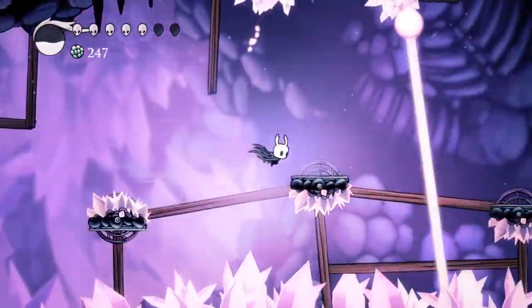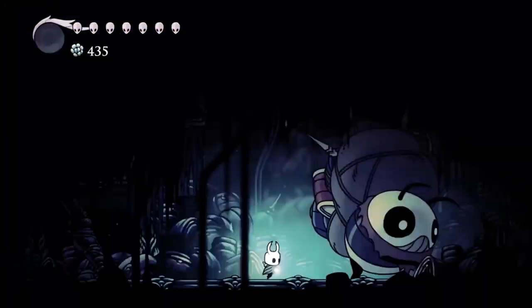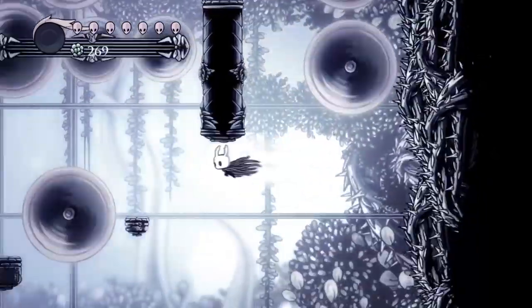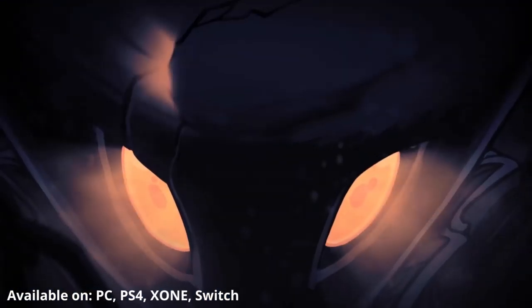Combine that with the fine-tuned mechanics of the Metroidvania-style gameplay and you have a near masterpiece at a humble $15. If you can push past the slow start, Hollow Knight has an incredibly gripping world that no serious gamer should miss. Hollow Knight is available on PC, Xbox One, PlayStation 4, and Nintendo Switch.